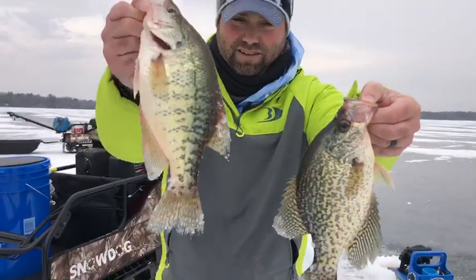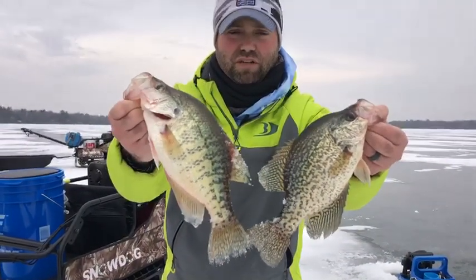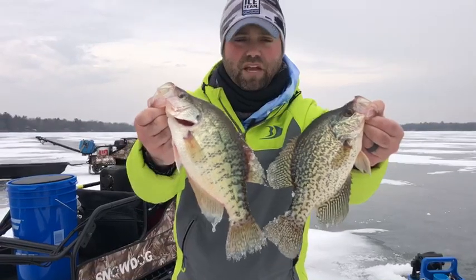There's your black, there's your white — the two most prevalent species of crappies that you probably catch out ice fishing.